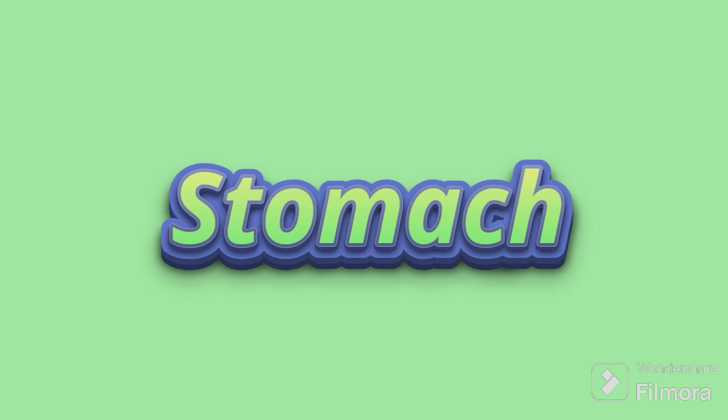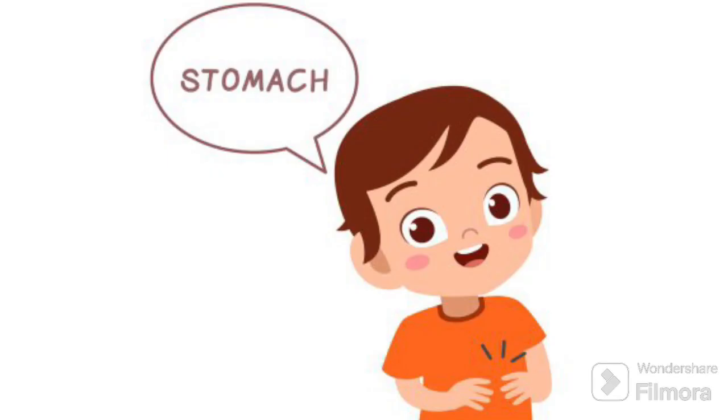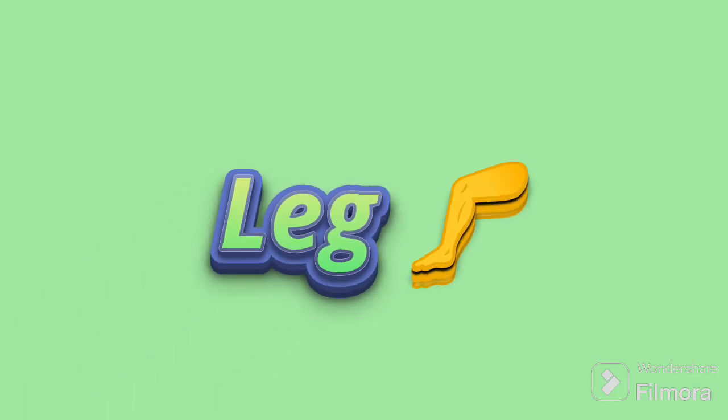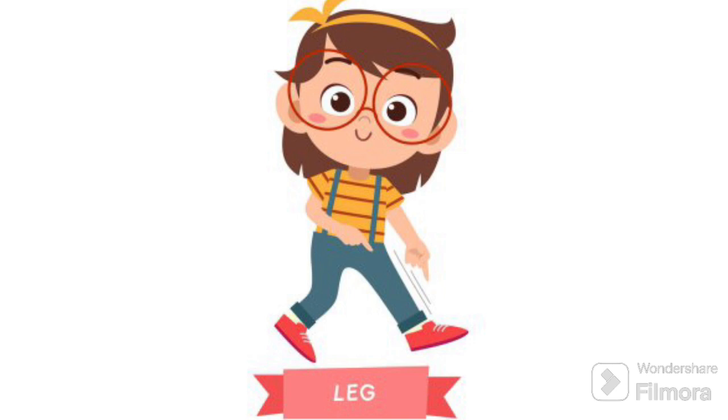The next body part is the stomach. The stomach is like a big bag inside our body where food goes after we eat. It helps turn our food into energy so we can run, jump, and play all day. The next body part is the legs. Legs are like our sturdy pillars that help us stand up, walk, run, and jump. They take us on adventures and make sure we can play and have fun wherever we go.